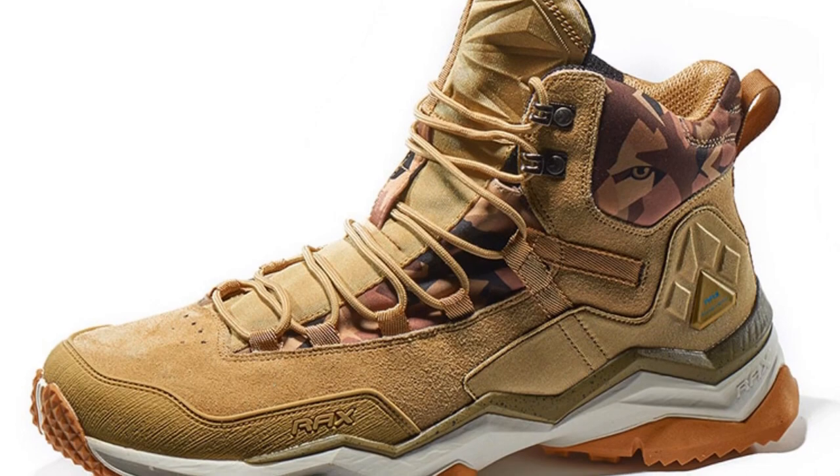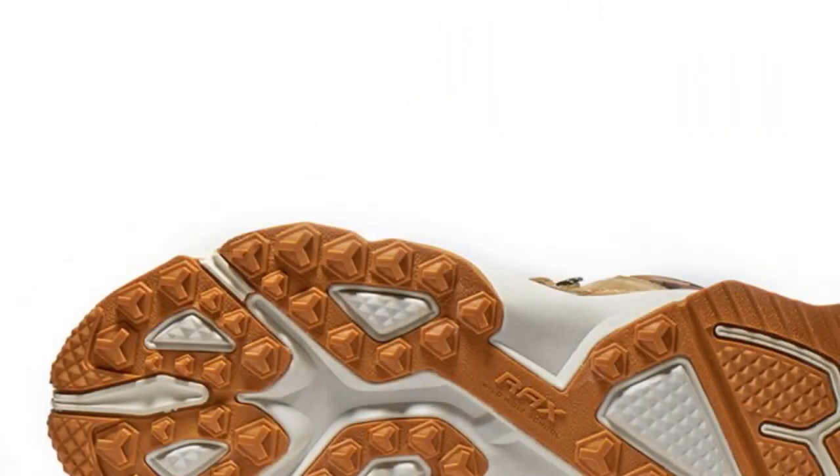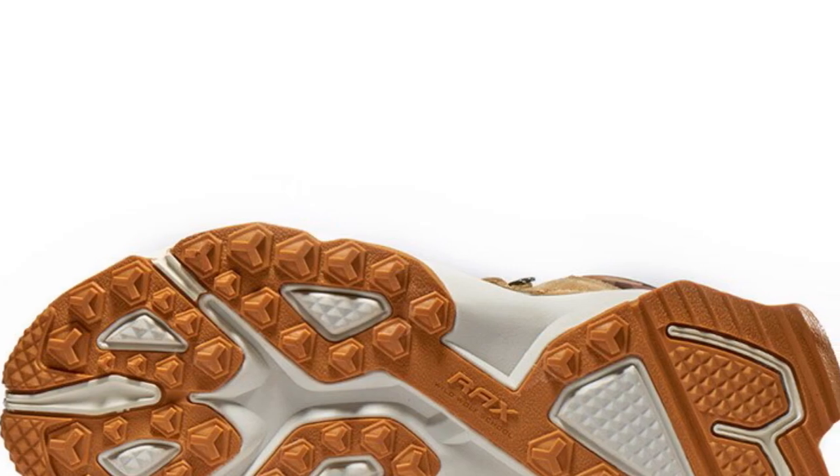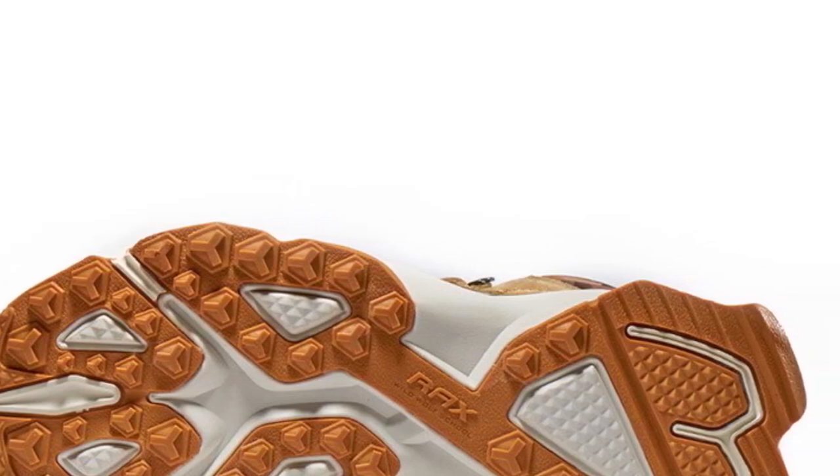The Rax 635B370 Hiking Shoes provide the necessary features and quality to support your outdoor adventures while ensuring your feet stay comfortable and cool.